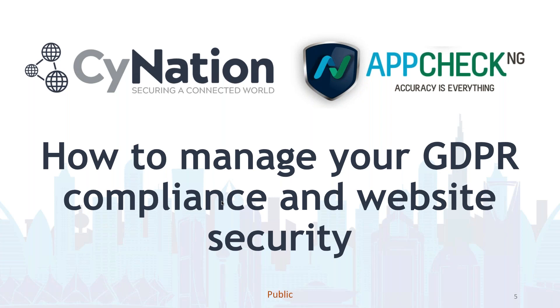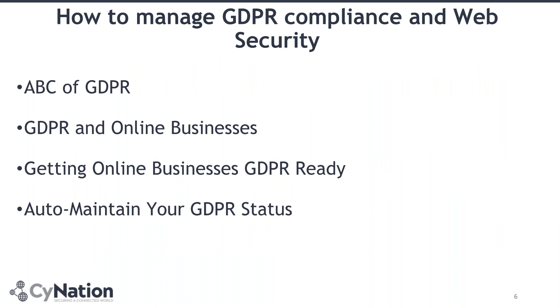I'm going to start by touching on a few areas of GDPR and its relation to website security. Then my colleague James, our second speaker, will discuss how their tool helps you to do a number of assessments that meet with GDPR. Then I'll explain how you will be able to manage automatically your compliance process for your applications and platforms. Today's agenda covers the ABC of GDPR, its relation with online business — whether that's an e-commerce website, a membership or comparison website, or just a general platform for an organisation — how to get your online business ready for GDPR, and how to maintain your GDPR status.